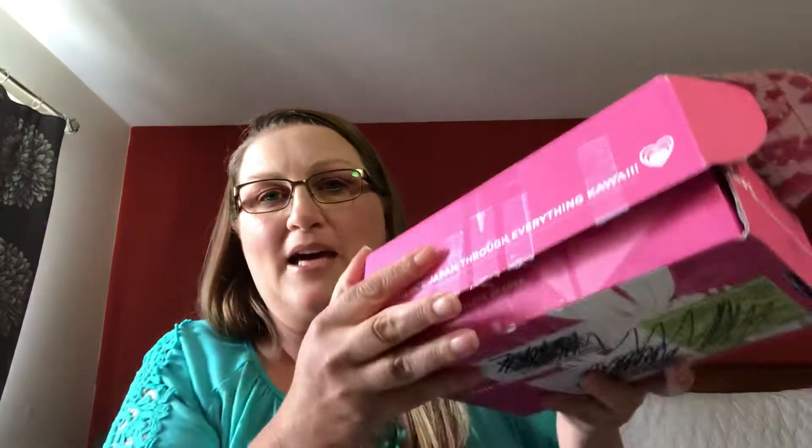Hey everyone, welcome back to my channel, I'm Barb. Today I'm going to be doing an unboxing for you. This is a gift from Shining Star Suit — we decided we were going to do a collab with each other and send each other a mystery box. If you guys are not subscribed to her, you really should be; it is a wonderful channel.